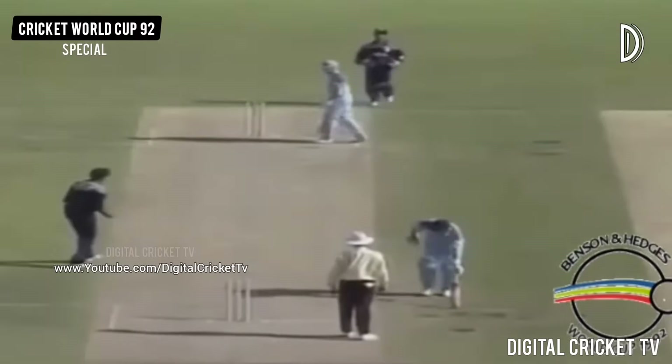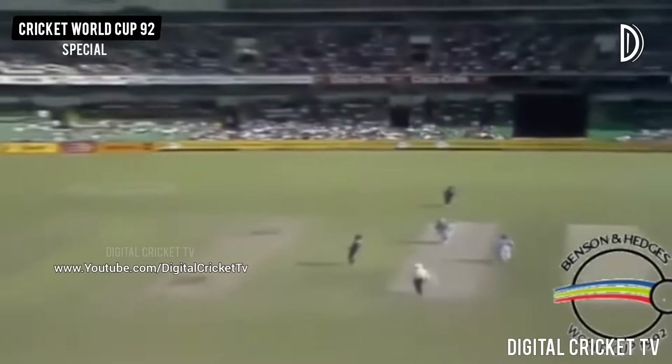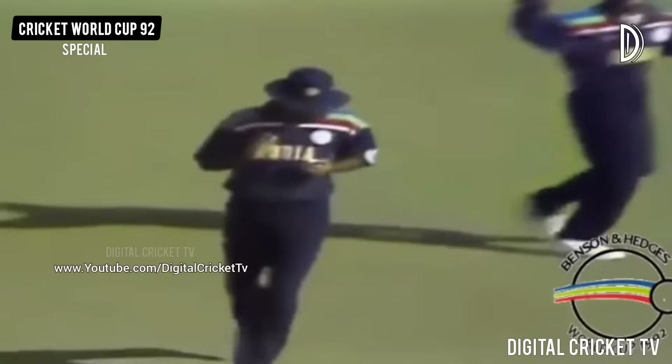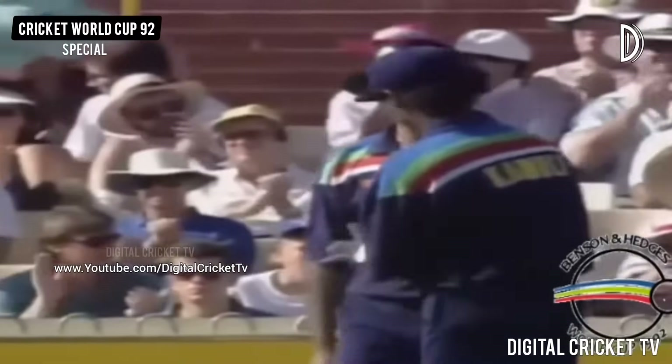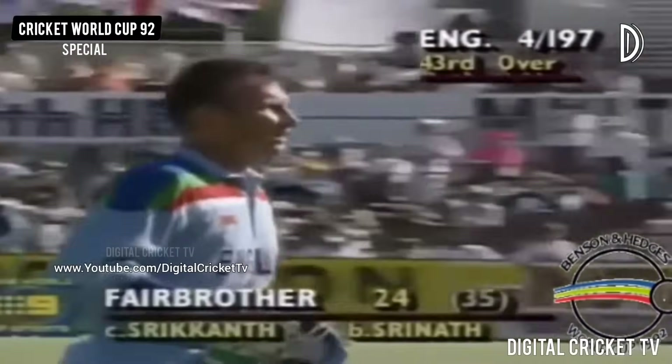That's well taken. In fact it might have just got out. Chance here for Srikant — and well taken. Good catch. Never easy, those balls coming over your shoulder. Nice clear blue sky here today at the WACA. And Neil Fairbrother who had just been starting to open his shoulders, to take the attack to the Indian bowlers. Perfect catch position — he's quite relieved to see it stick.